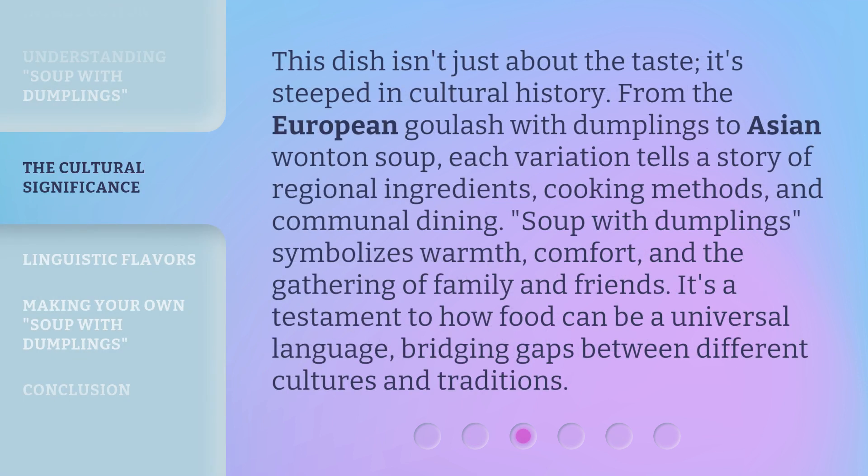This dish isn't just about the taste — it's steeped in cultural history. From the European goulash with dumplings to Asian wonton soup, each variation tells a story of regional ingredients, cooking methods, and communal dining. Soup with dumplings symbolizes warmth, comfort, and the gathering of family and friends. It's a testament to how food can be a universal language, bridging gaps between different cultures and traditions.